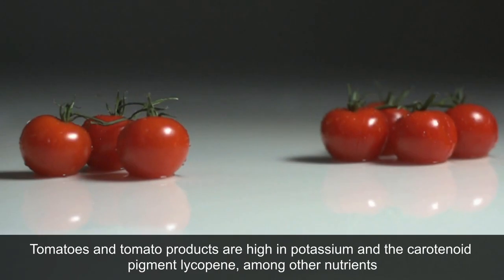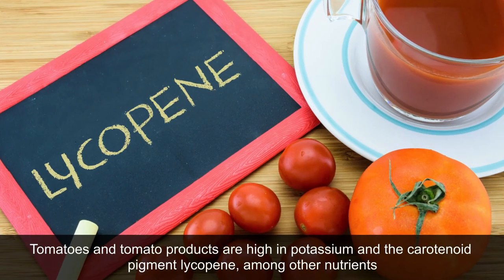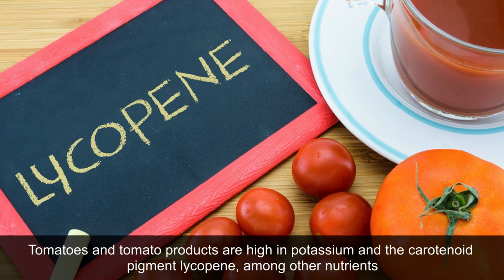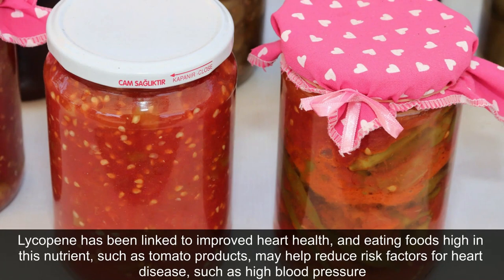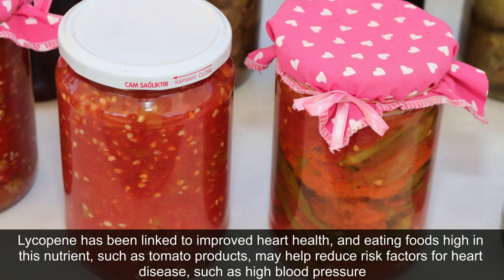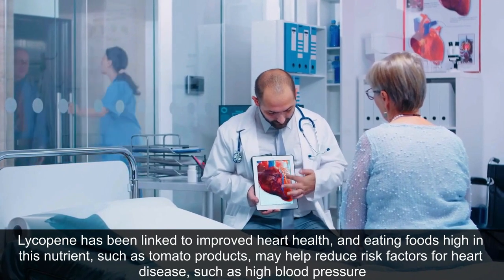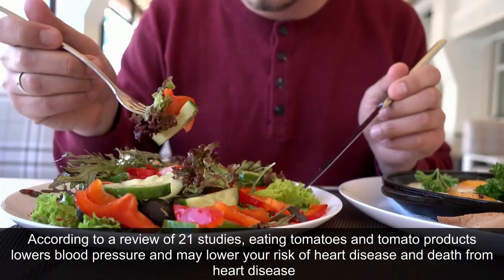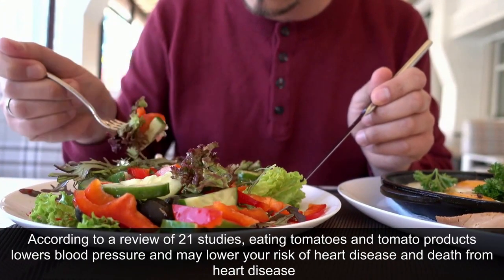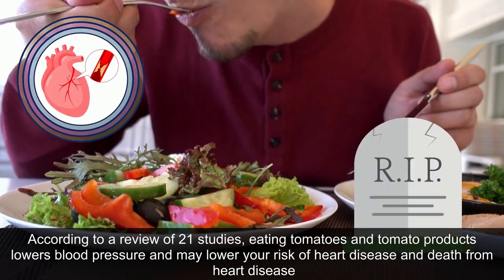10. Tomatoes and tomato-based products. Tomatoes and tomato products are high in potassium and the carotenoid pigment lycopene, among other nutrients. Lycopene has been linked to improved heart health, and eating foods high in this nutrient, such as tomato products, may help reduce risk factors for heart disease such as high blood pressure. According to a review of 21 studies, eating tomatoes and tomato products lowers blood pressure and may lower your risk of heart disease and death from heart disease.